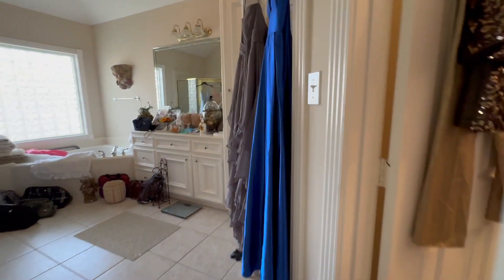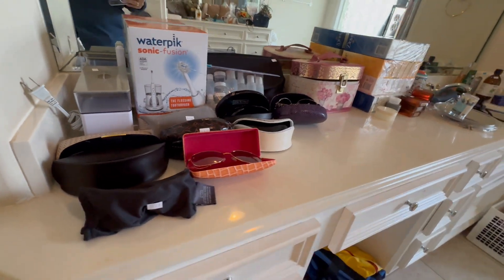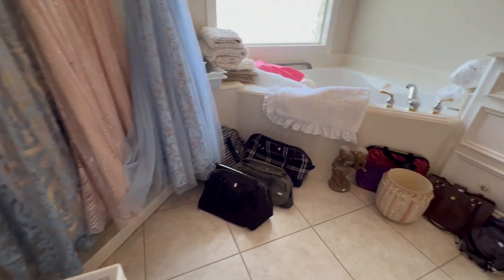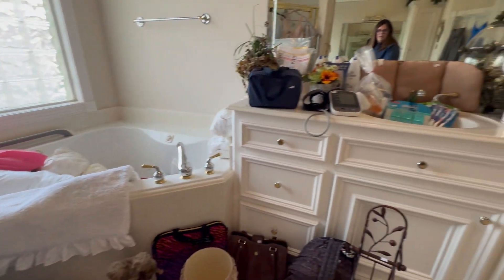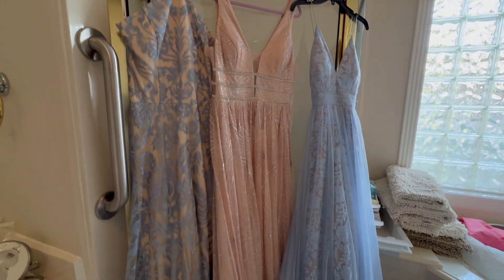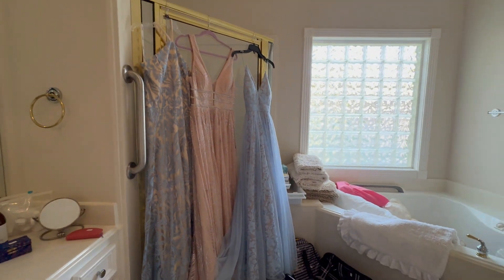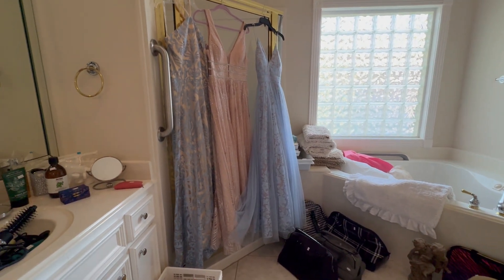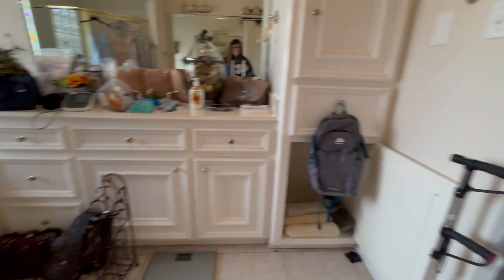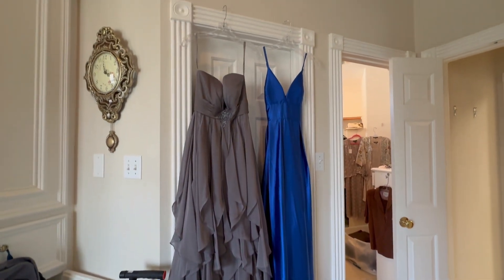We're going to head into the bathroom. In the bathroom we have lots of bath stuff — some sunglasses, soap, hair appliances, travel bags and rugs, all the bathroom kind of stuff. But we also have, look at these gowns — gorgeous formal gowns. A lot of these are size 6, size 8, may have been a size 10 in there. These are full-length gowns. So if you have girls or daughters that are in cotillion, or in CL in the area, or for prom coming up — they're really pretty. I love the ruffles on that gray one.